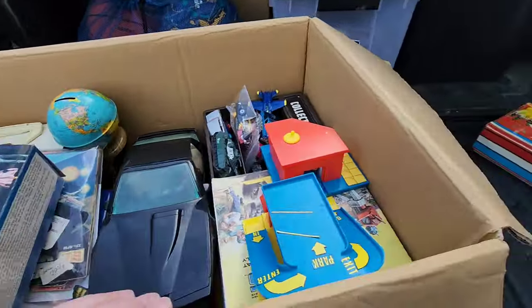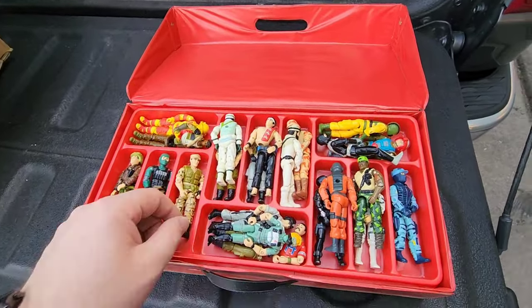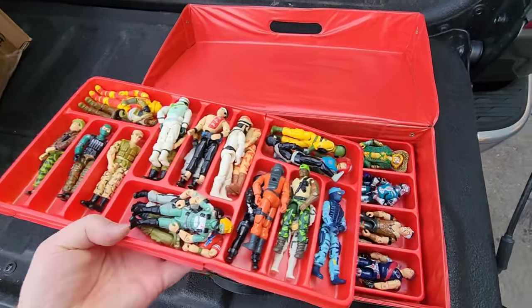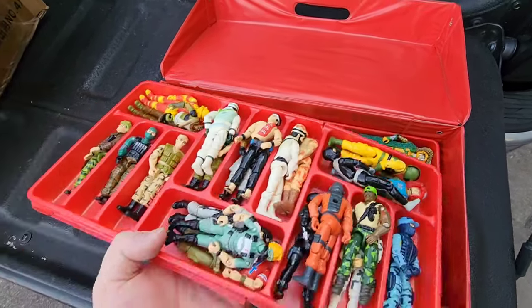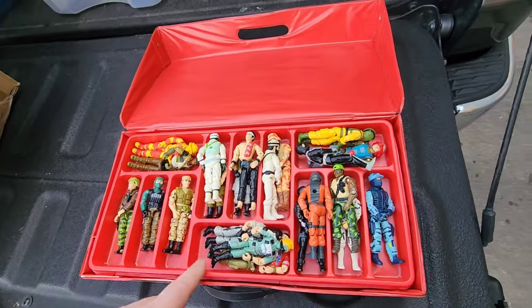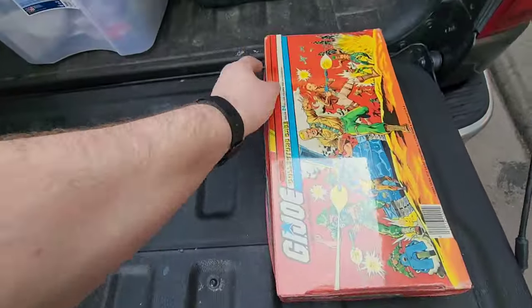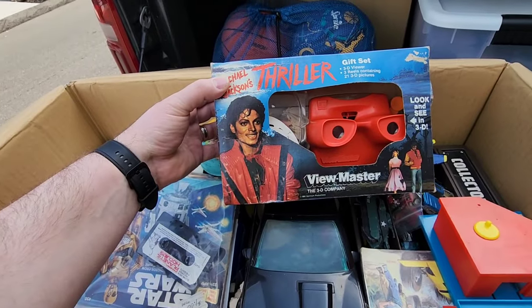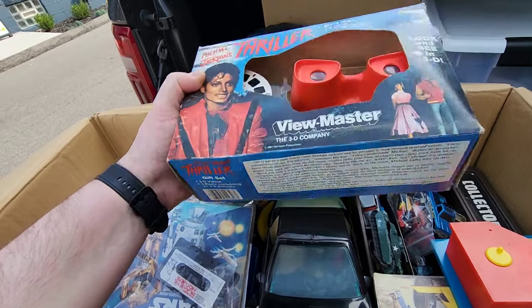So we got totes of vintage. It wasn't a huge collection - I want to say it was like three boxes. But we have some pretty nice G.I. Joes here. I'll have to see if all the accessories are in there - I know there's a bucket with accessories and parts. Maybe 50 or so G.I. Joes. We got this Michael Jackson Thriller gift set from the Viewmaster. That's pretty cool - I've never seen one of those before. That is from 1984.